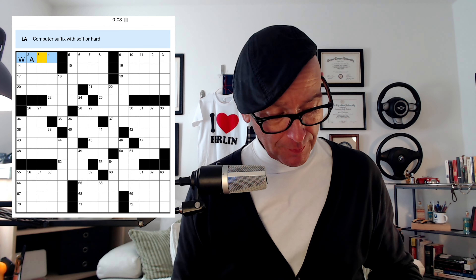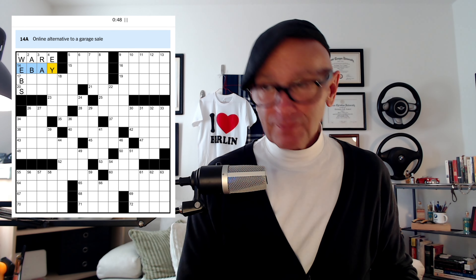Computer suffix with soft or hard — this is probably WARE. We don't use the term 'software' too much these days, it's really just apps. Some Halloween decorations — we got a W there, so these are going to be WEBS. 'Oh the tangled ones we weave.' Online alternative to a garage sale — that's going to be either eBay or Etsy. Looking at the crosses, ETAB would work but EBAY fits better.